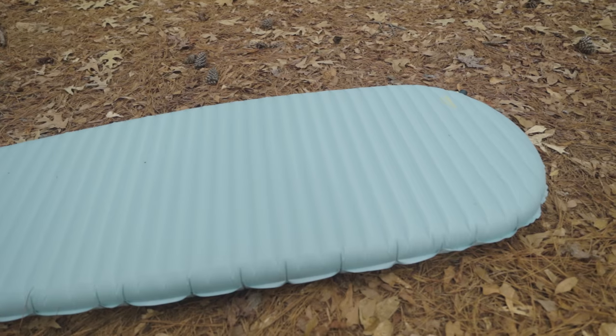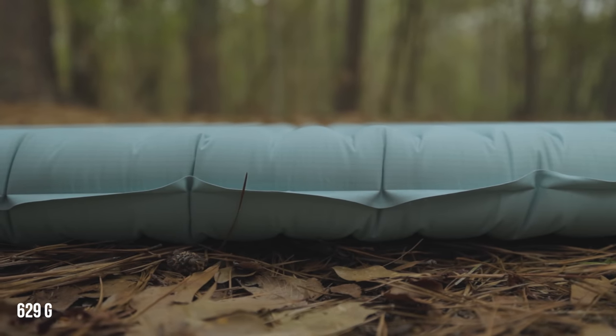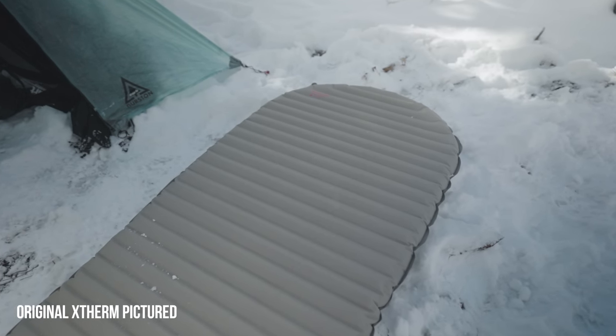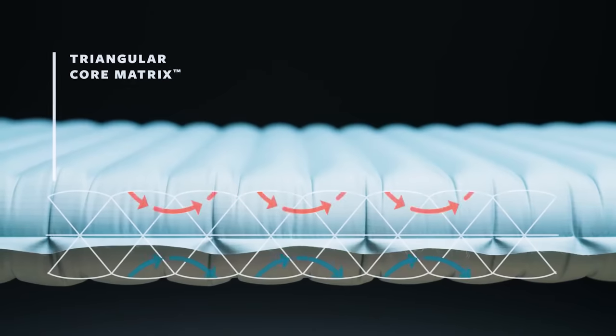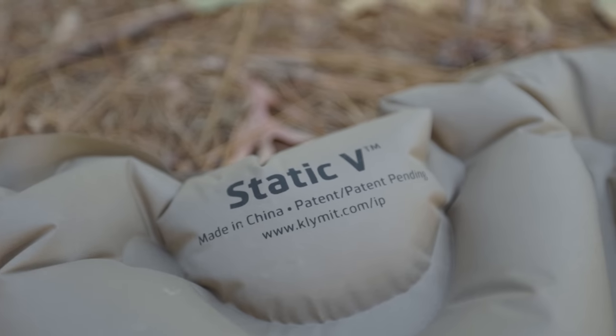Number six is the warmest pad on this list — the new Therm-a-Rest X-Therm NXT. It has the best warmth-to-weight ratio with a whopping R-value of 7.3 for just one pound four ounces, making it a true year-round pad. My biggest complaints are the price — the most expensive at $260 — and comfort. The small, shallow, horizontal baffles offer very little give, making it basically a stiff board to lay on. But that baffle design is what achieves such incredible warmth at low weight.